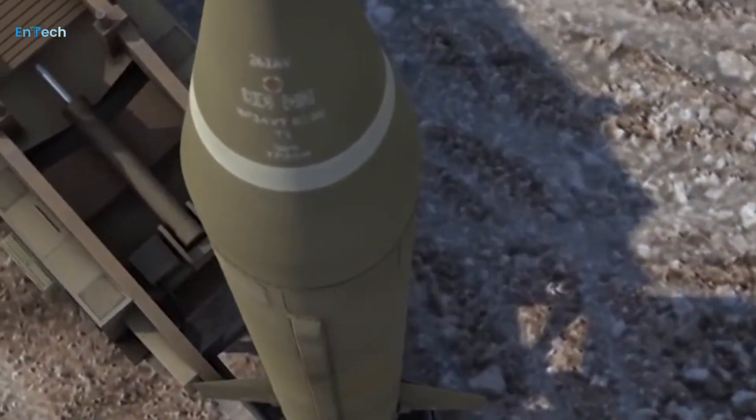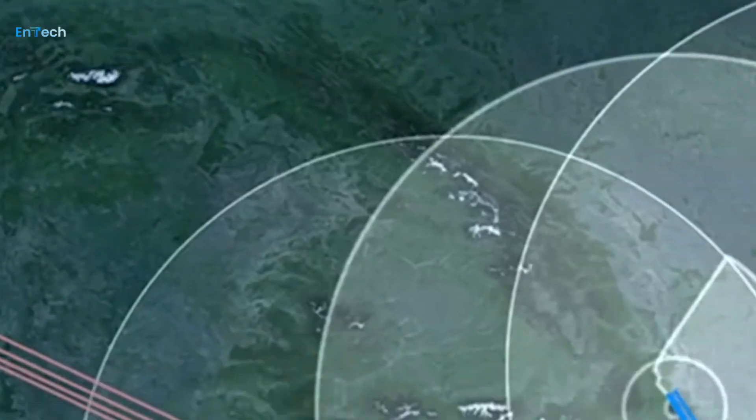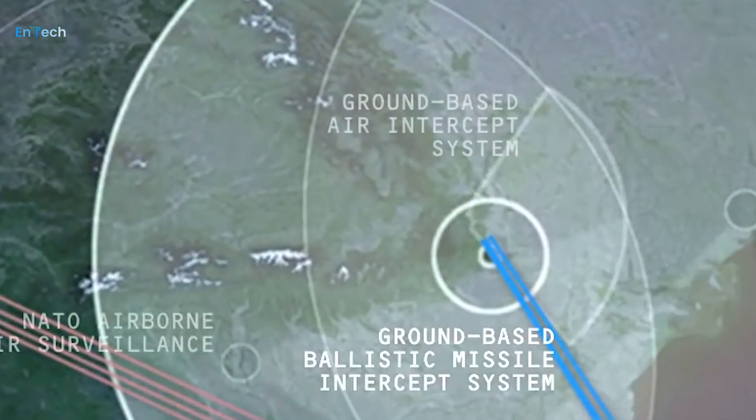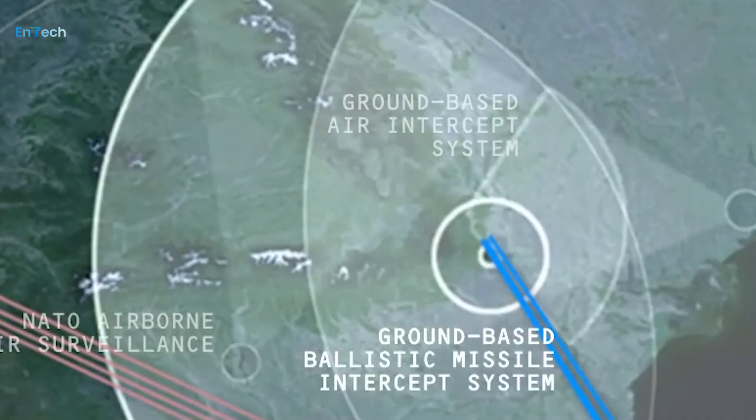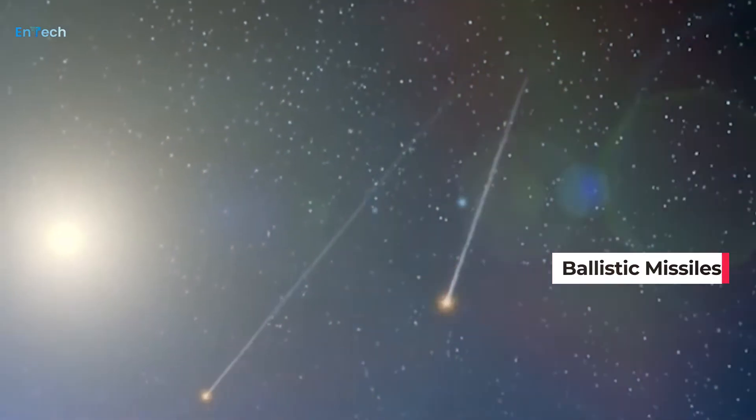This air defense system is highly effective in countering ballistic missile threats. In a press release, the U.K.-based company BAE Systems said that the next generation of infrared seeker technology would offer vital targeting capabilities to shield the United States and its allies from ballistic missiles.